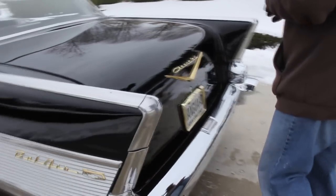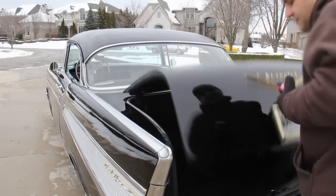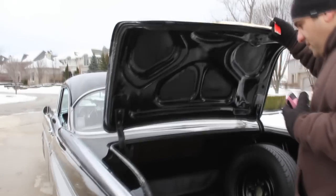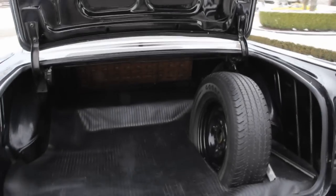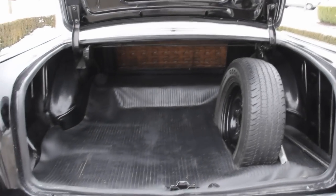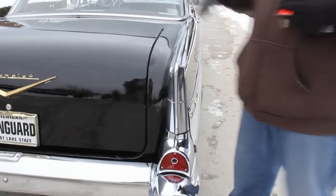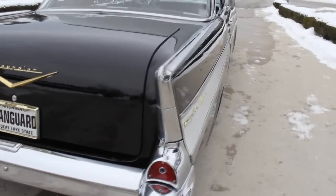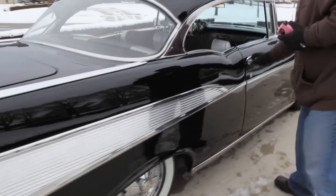Let's open up the trunk here. Beautiful trunk with the spare tire, jack, and everything. Nice and clean, solid. All the chrome in the back is beautiful as well. Going down the passenger side you have the same beauty as the driver side — absolutely beautiful and clean.